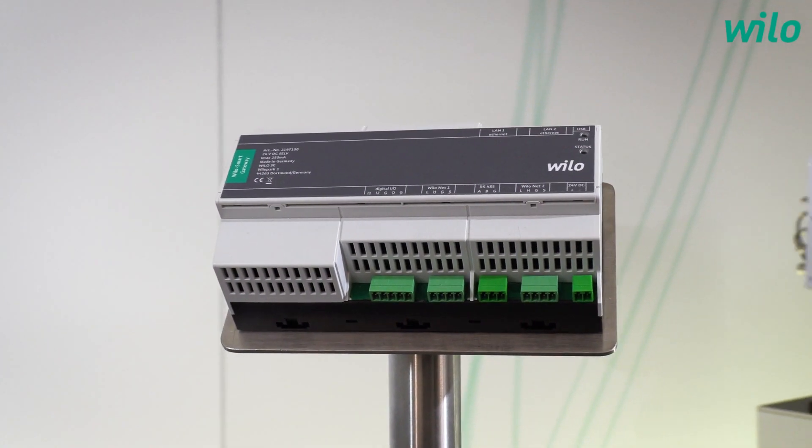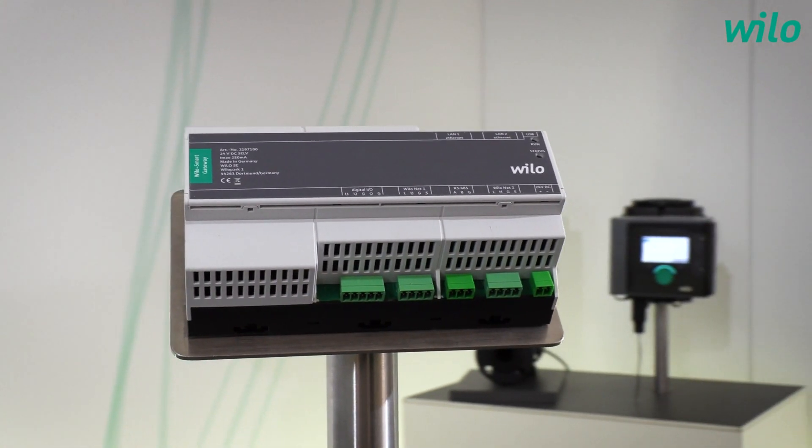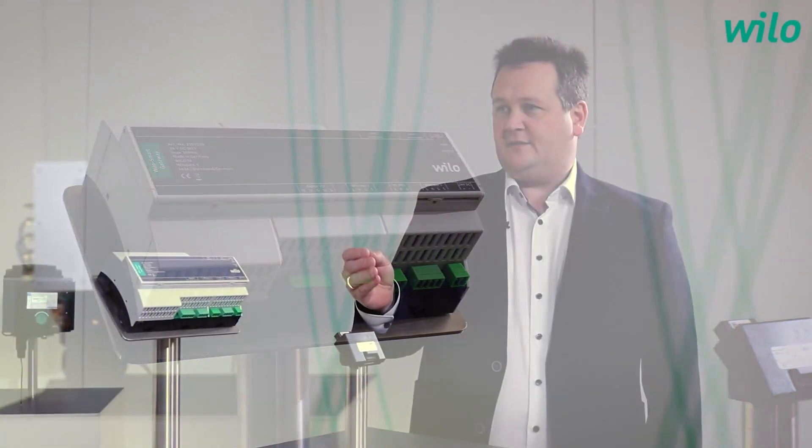Now we know how to adjust pumps via Bluetooth, but what do I do if I'm not on site? Then you do it over the internet. For that we need the gateway. The gateway collects data via wired connection from the pump, and on the other side the internet is connected so we can connect with the app. The smart gateway offers full transparency from anywhere. It can connect to up to 20 products via cable, and because of regular software updates it is secured against attacks from the internet. It also has an encrypted connection to our data center so data is transferred absolutely securely — making the gateway our firewall between the internet and our products.